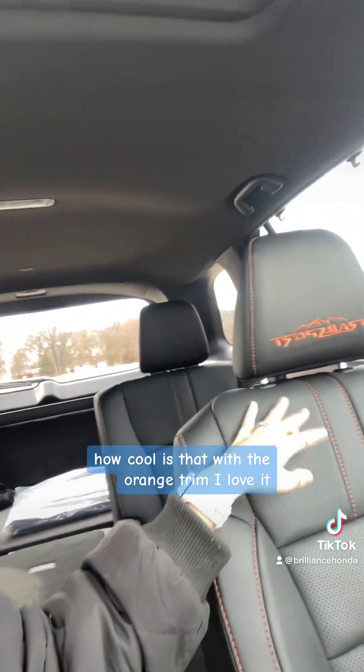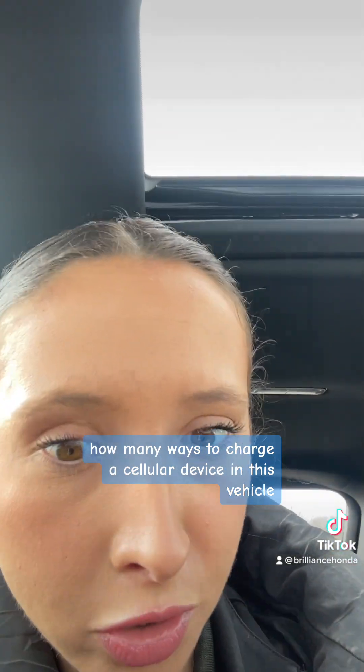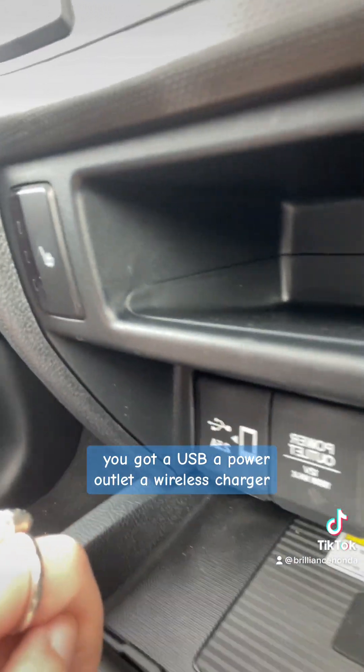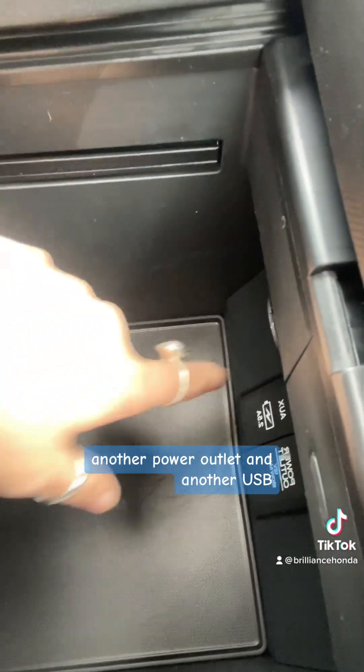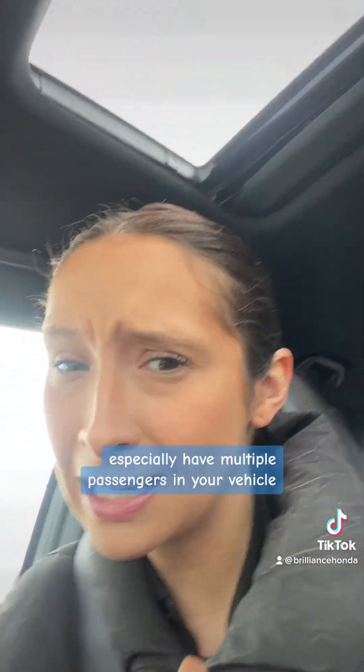Alrighty folks, first impression. The first thing I saw when I got into this car — how cool is that with the orange trim? I love it. I think that's amazing. And another thing I noticed right away: how many ways to charge your cellular device in this vehicle? You've got a USB, a power outlet, a wireless charger, another power outlet, and another USB. That's crazy to me, but it's a great thing especially when you have multiple passengers.